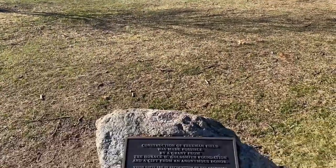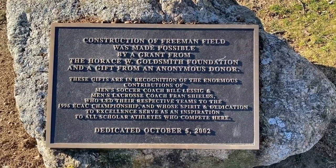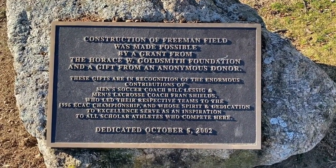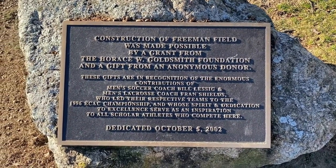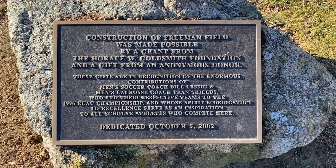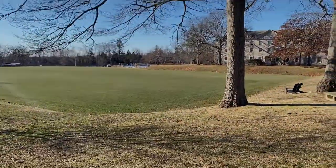And this is the marker for the field. Freeman Field — dedicated October 5th, 2002. Pretty cool. I'm going to keep wandering and show some more stuff.